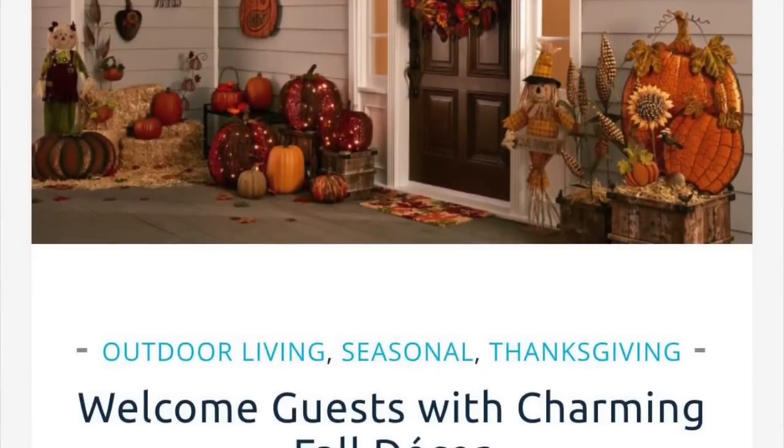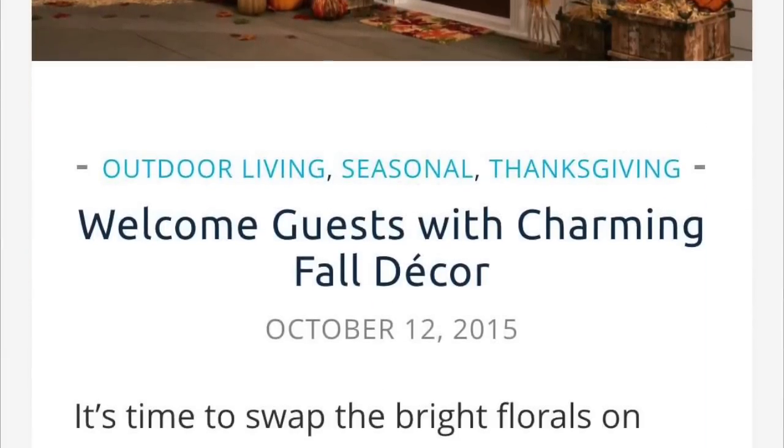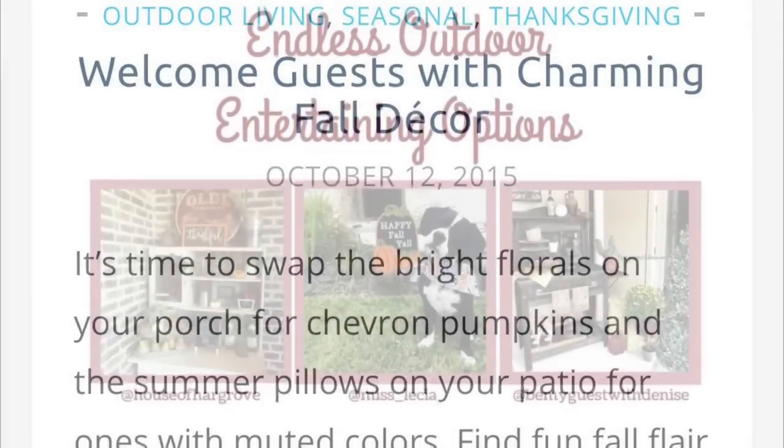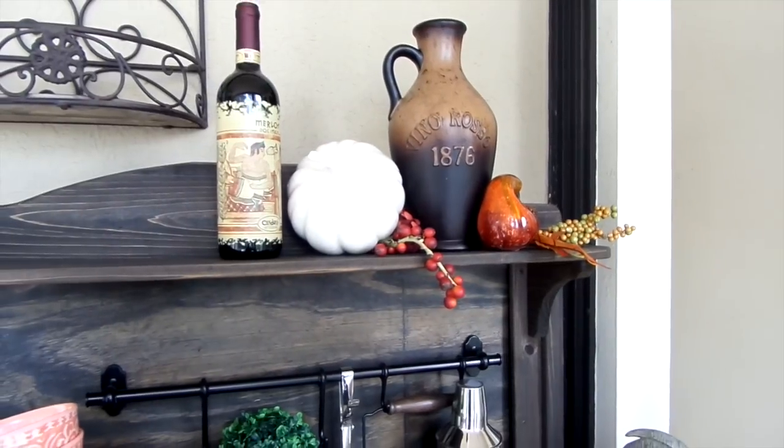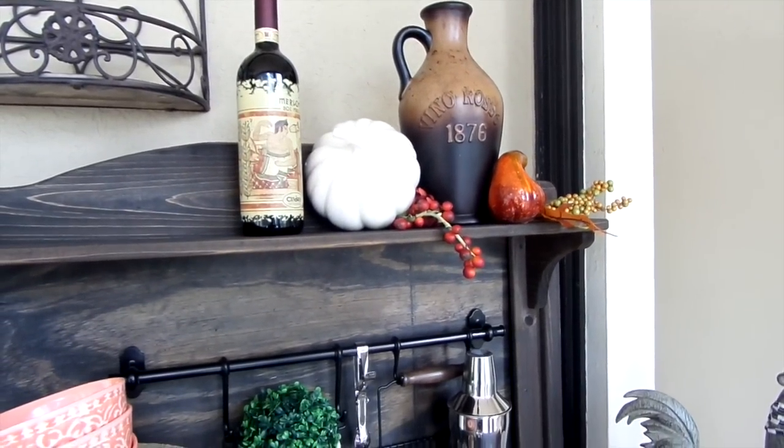They loved it so much they featured it on their blog at athomestores.com. I'll have a link down below — they'll have a nice little write-up, which is kind of fun. They sent me this rustic vintage wine bottle vase — I love the colors on it, it's perfect for my bar.